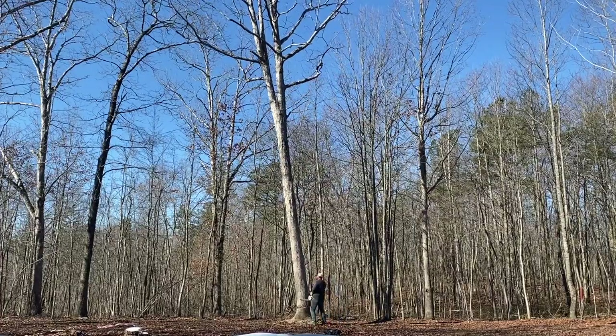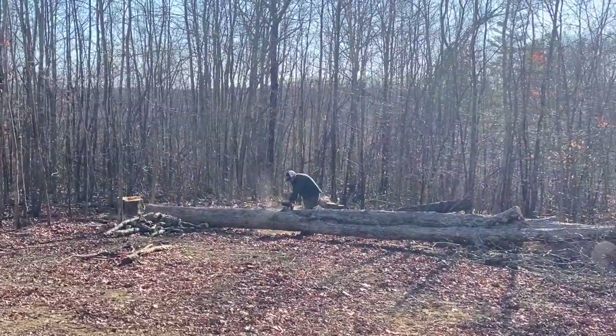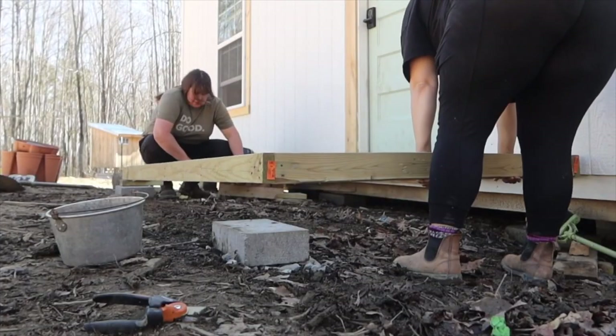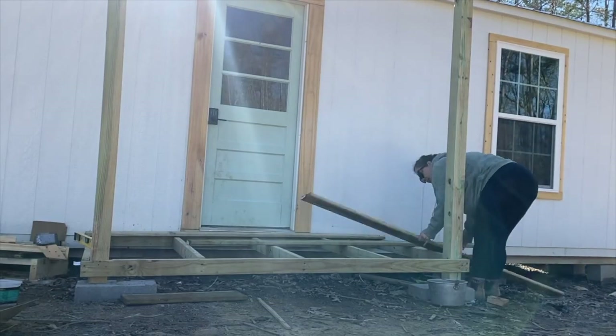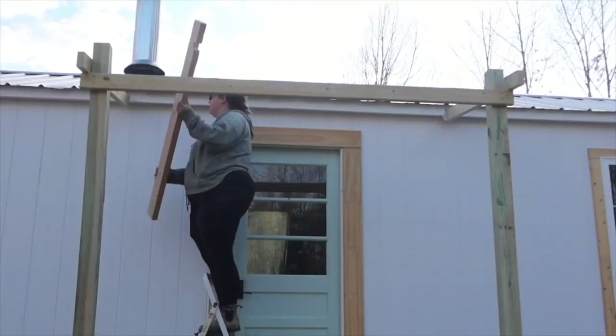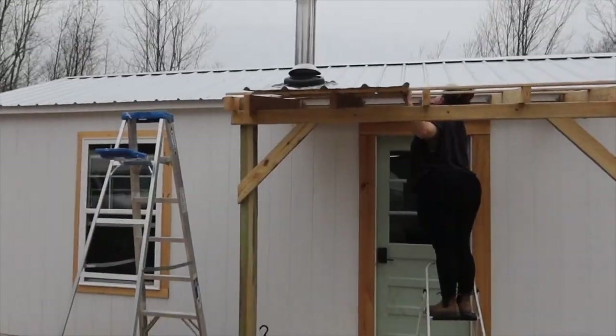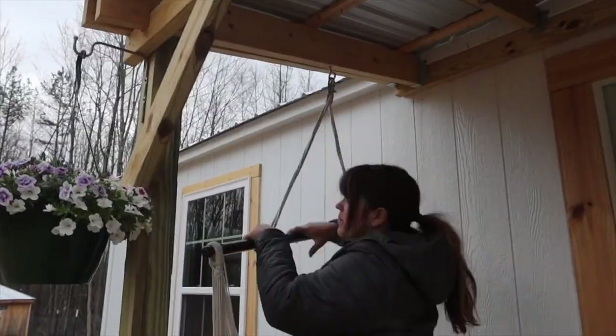We hired a professional to cut down some bigger unhealthy trees. It was sad to see these trees go but we have big plans for them. Then, we built a porch onto the house. Somehow, magically, we survived a winter on our tiny mountain with record snowfall and a wood stove with no insulation.